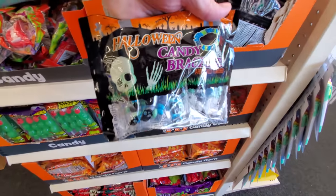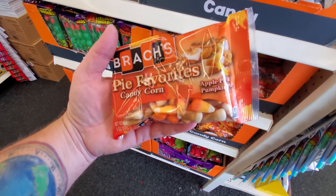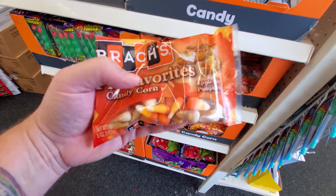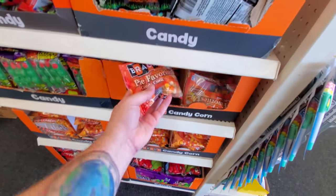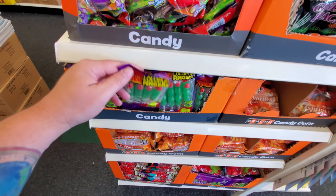Halloween candy bracelets — oh that's cool, look, it's a bracelet and it has a candy skull and bones on it. Candy corn flavored like apple pie and pumpkin pie — I wonder how good those would be. I saw a new flavor somebody shared, I think it was like turkey or something. I don't know if I want to try that kind, but kind of curious.